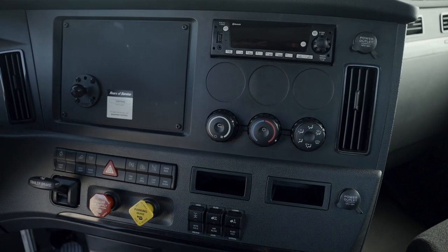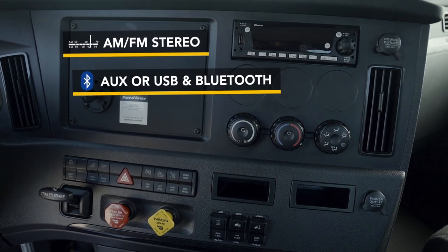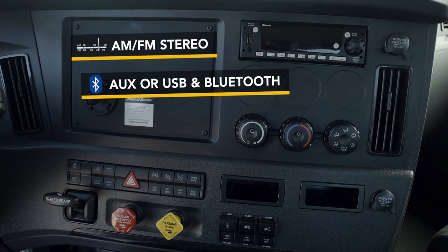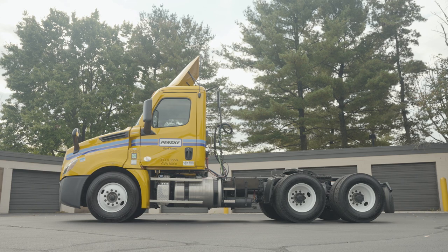And for the long haul, Penske's tractors come equipped with AM-FM stereo, an auxiliary or USB input, and Bluetooth. Plus, all of our tractors are CB radio ready.